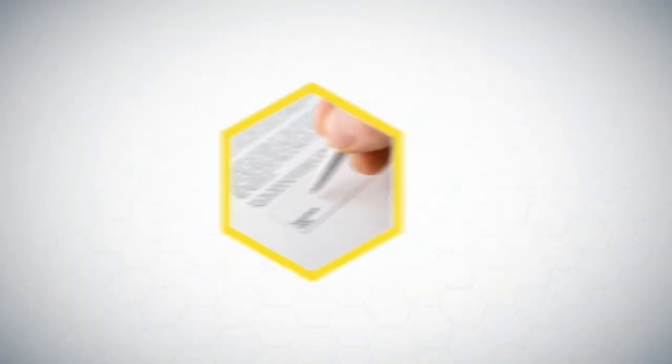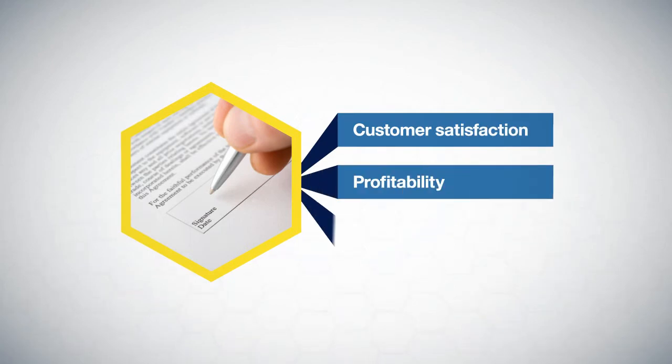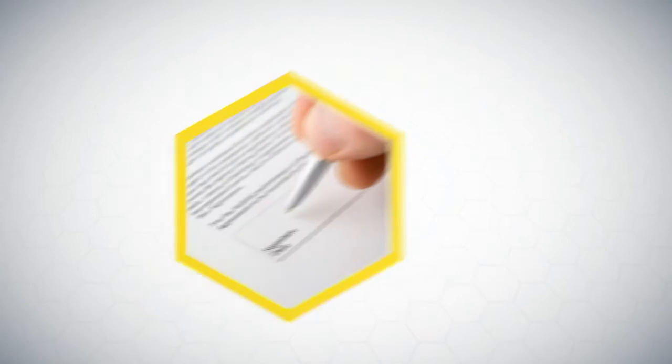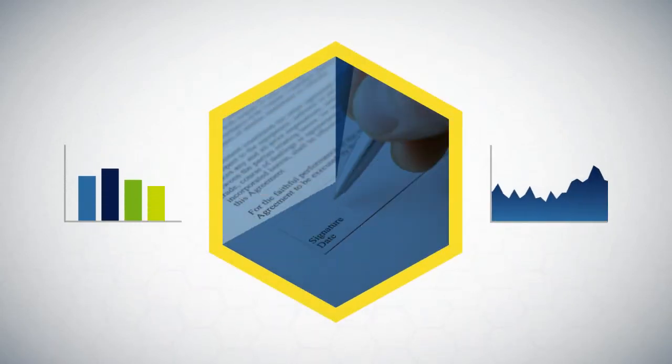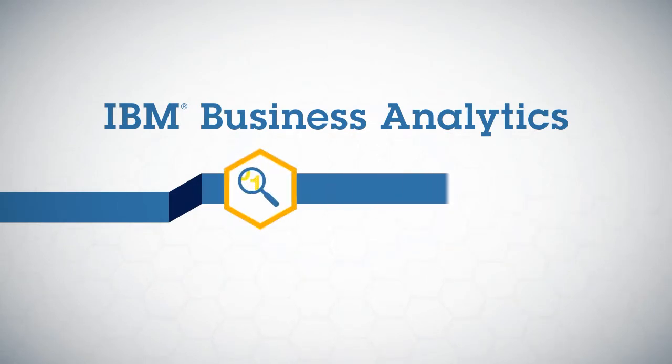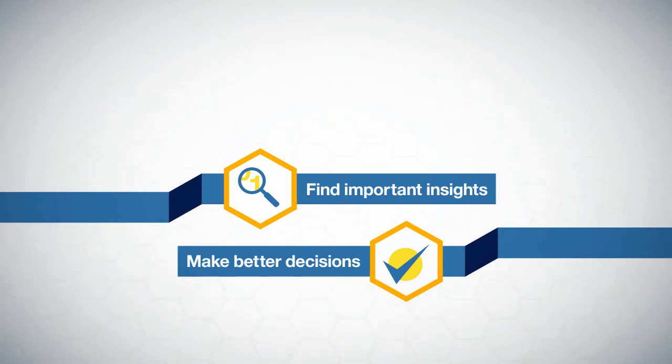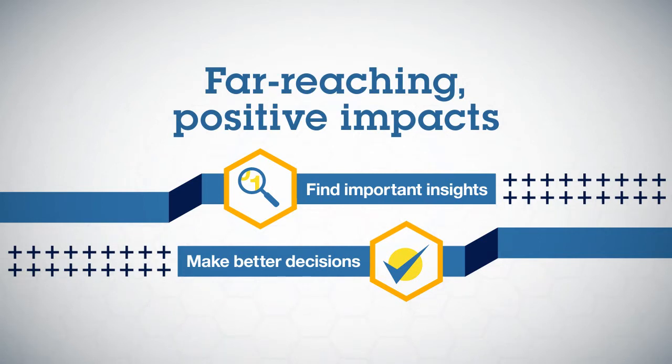Because claims management is so critical to customer satisfaction — not to mention it's your single largest expense — your company's success depends on its ability to optimize this process. IBM Business Analytics can help you find important insights that can improve claims processes and make better, more profitable decisions. Capabilities that have far-reaching, positive impacts throughout your organization.